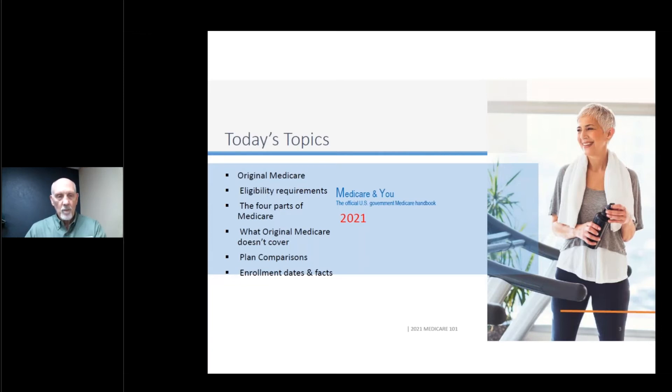We're going to talk about what is required to be eligible for Medicare, the four parts of Medicare, and what Medicare does not cover, which is a very important thing to understand. We'll compare different types of plans and plans available in our area versus some in other parts of the country, and then the enrollment rules, dates, and facts about enrollment. The publication Medicare & You is the official handbook for Medicare. You can get a paper copy if you request it, but they prefer you download a digital copy. It's difficult sometimes to find what's relevant for you, and hopefully I can cover just the basics today.